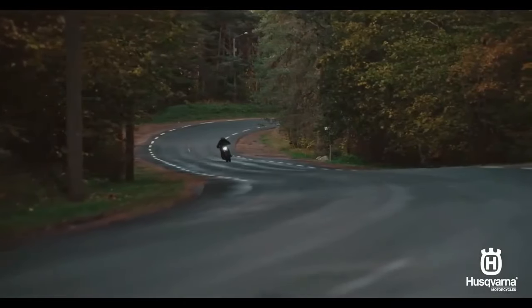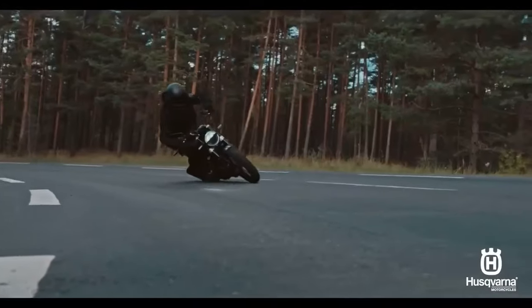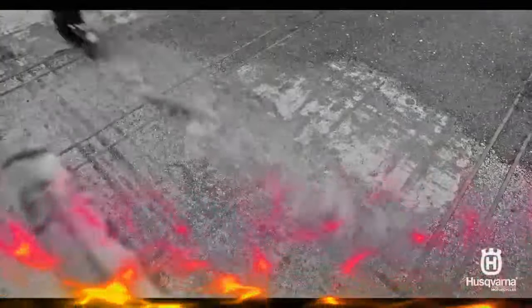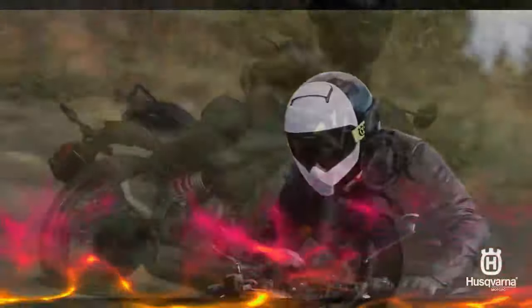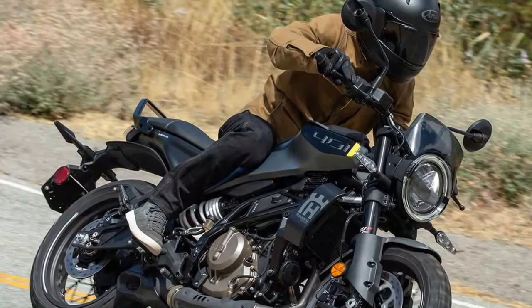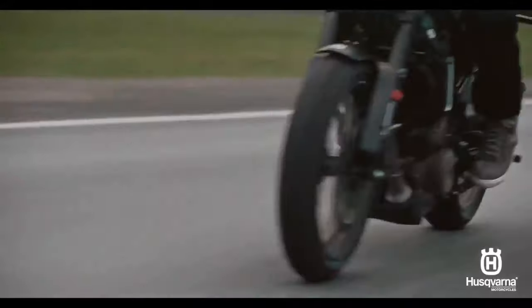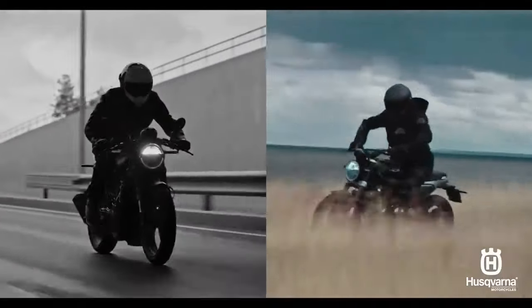Both models are powered by a new 399cc DOHC liquid-cooled single-cylinder engine, featuring a revised six-speed transmission, bi-directional quickshifter, and a slipper clutch, producing 38.9 horsepower and 23.9 lb-ft of torque on the Cycle World dyno. Despite the increase in displacement, Husqvarna has managed to reduce engine weight compared to the previous 373cc version. Additionally, the new high-strength steel exhaust is 4.4 pounds lighter than the older model.